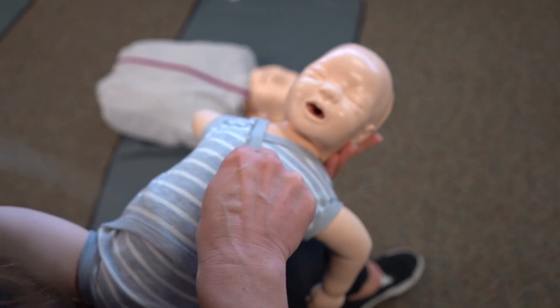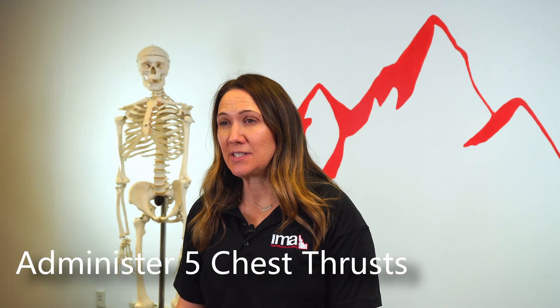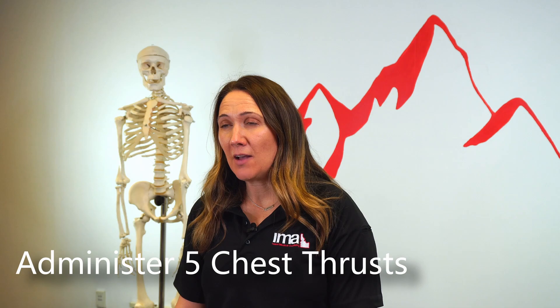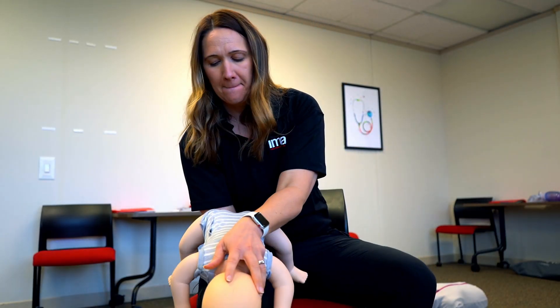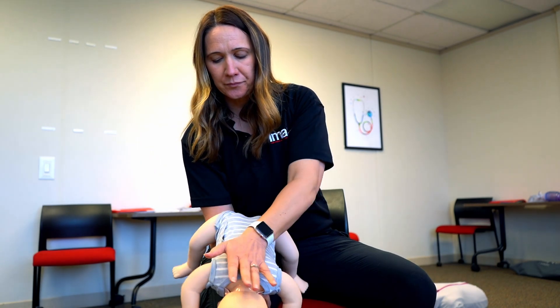Do five chest compressions in between the nipple line. After those chest compressions, look for the object in the baby's mouth. If you see it, go ahead and remove it. If not, continue with back blows and chest thrusts.